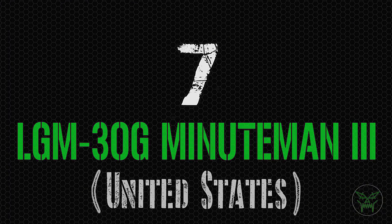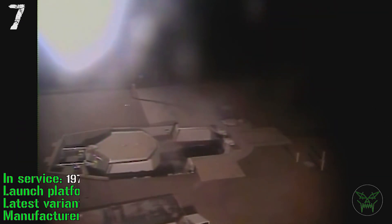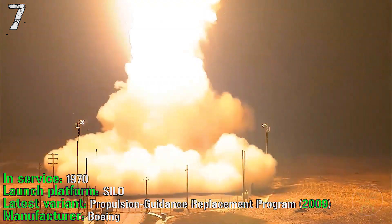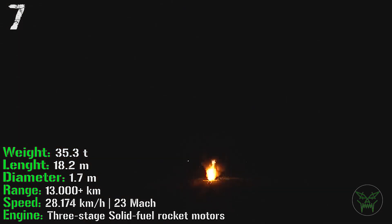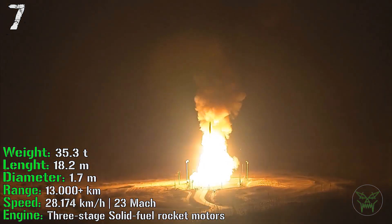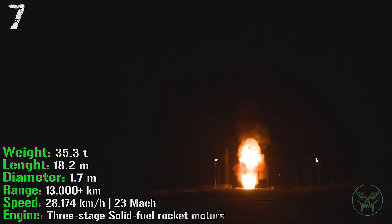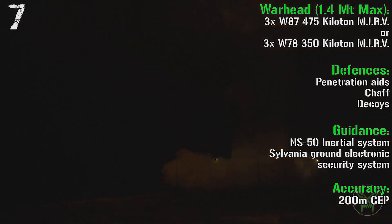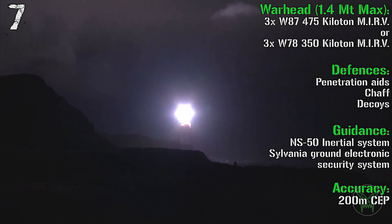At the 7th spot we have the LGM-30G Minuteman III from the United States. It's in service from 1970 and can be launched from silo. The latest variant was introduced in 2009. It has a weight of 35.3 tons and a length of 18 meters. It can reach a range of 13,000 km with a speed of Mach 23. The engine is a three-stage solid-fuel rocket. For the warhead, we have two choices: three 475-kiloton MIRVs or three 350-kiloton MIRVs, for a total firepower of 1.4 megatons.